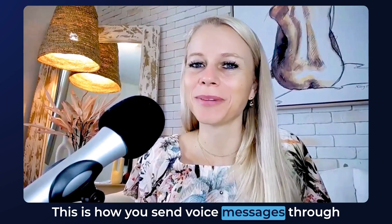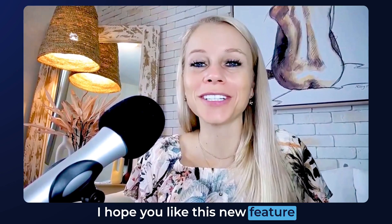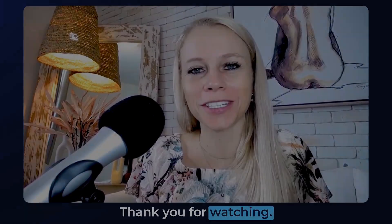And that's it! This is how you send voice messages through the app on your phone while you're on the go. I hope you like this new feature and I will see you in the next video. Thank you for watching.